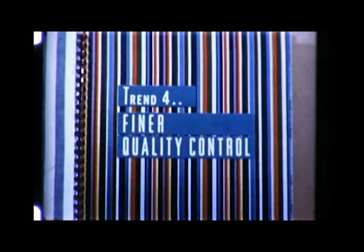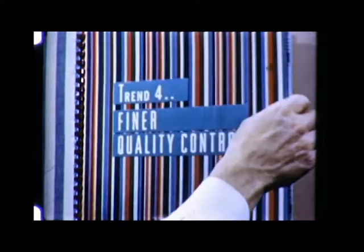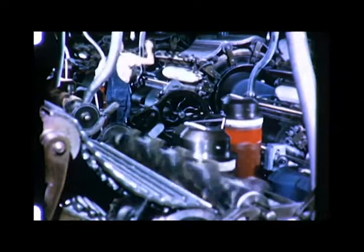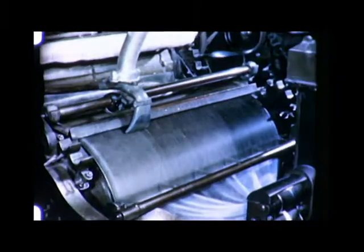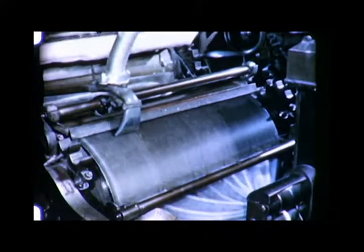Finer quality control is another important trend in today's textile making methods. For better quality sliver, less fly, and an improved product, there's the vacuum card stripper. In this device, there's no brush to touch the clothing. The vacuum stripper has cut direct stripping costs and at the same time boosted output.